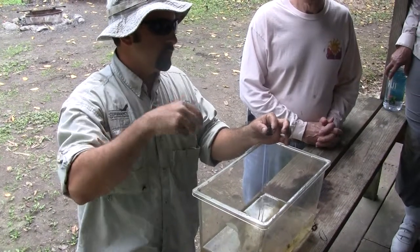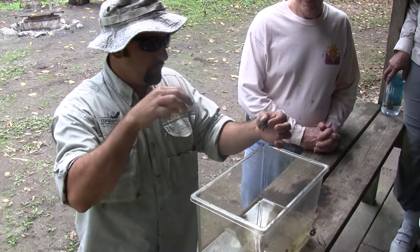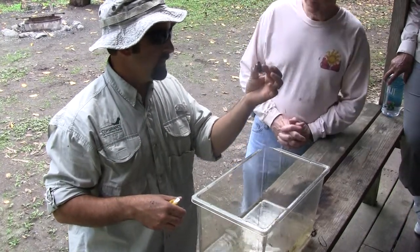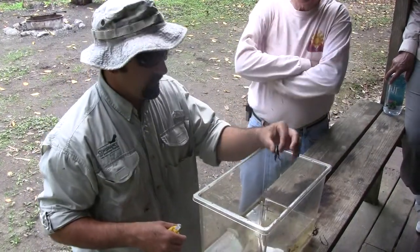They're detritivores. They mix up the debris on the bottom, but they also create these little cavities underground. And they have a remarkable ability to handle the dry down by burrowing themselves down to the water table, waiting out dry conditions.